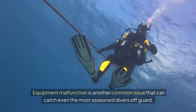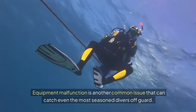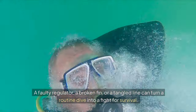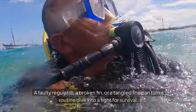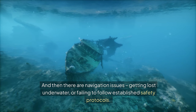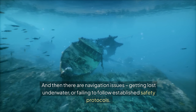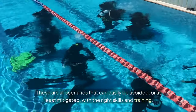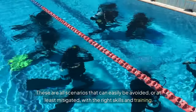Equipment malfunction is another common issue that can catch even the most seasoned divers off guard. A faulty regulator, a broken fin, or a tangled line can turn a routine dive into a fight for survival. And then there are navigation issues — getting lost underwater, or failing to follow established safety protocols. These are all scenarios that can easily be avoided, or at least mitigated, with the right skills and training.